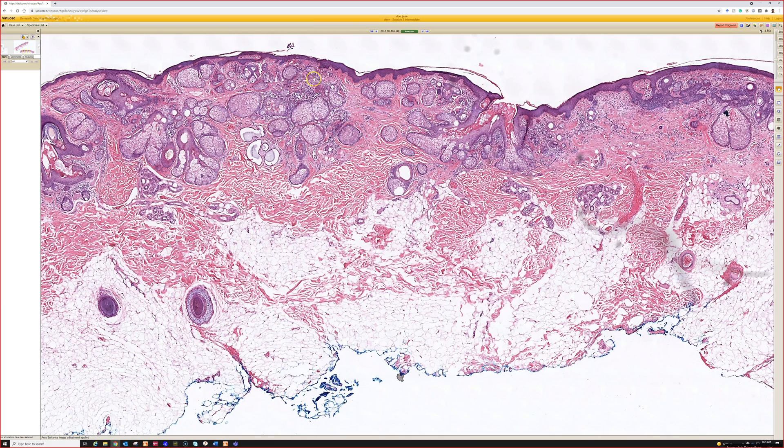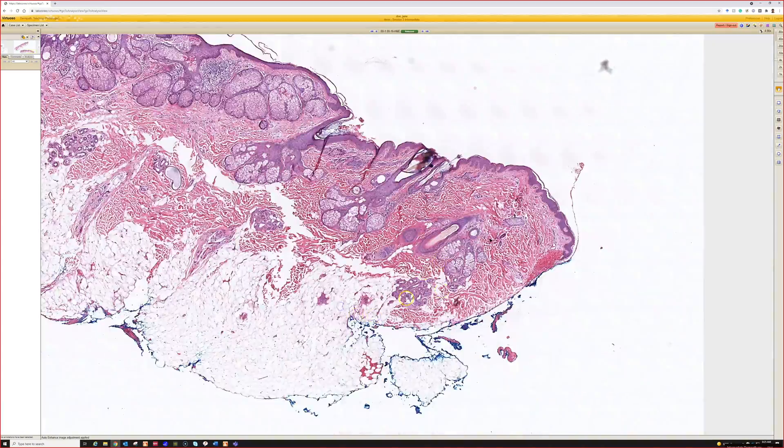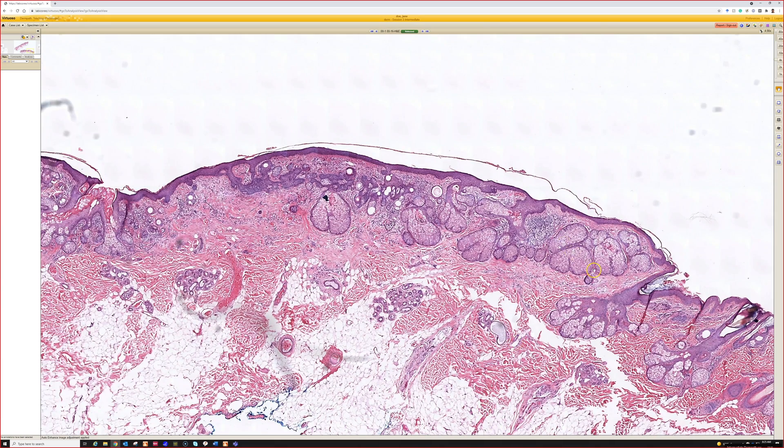Nevus sebaceous — bald is really helpful. When I see a big excision on the scalp of a young person with big anagen hairs and then they're gone, and on the other side of the lesion I see them again, that's nevus sebaceous. It usually lacks big hair follicles and instead has big sebaceous glands.